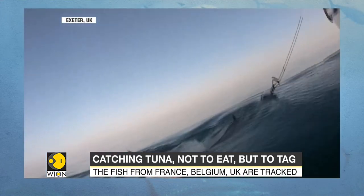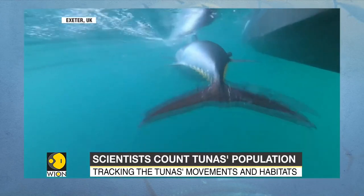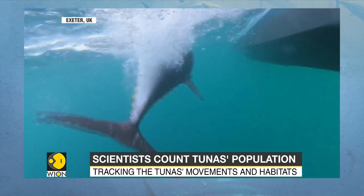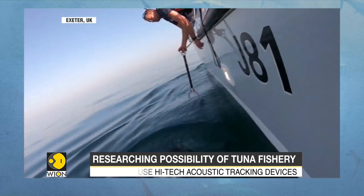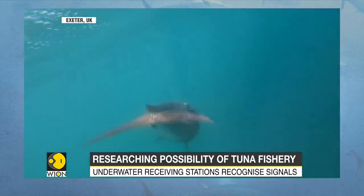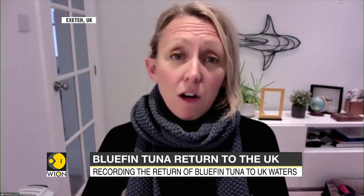The United Kingdom is examining whether a bluefin fishery would be viable in the country. And in order to discover how many of the fish are in these waters, scientists are fitting those they can find with acoustic tags. This enables them to judge whether the fish return to the same waters. There are calls for a fishery to open for this species, both for the meat but also for pleasure — people like to catch and release these fish for sport. And it's important to know how many of them there are to work out how many we can possibly do that with.